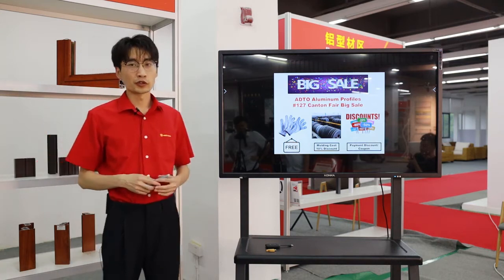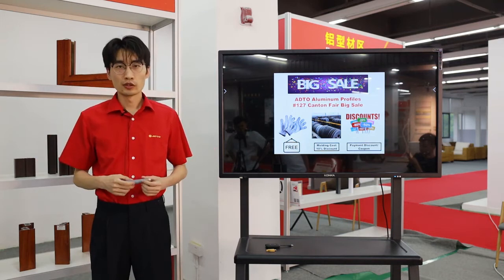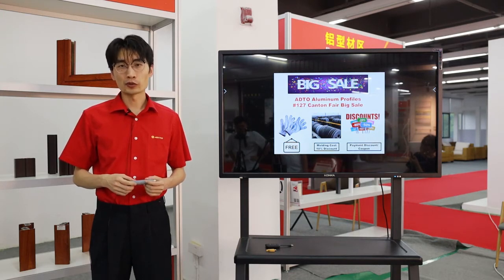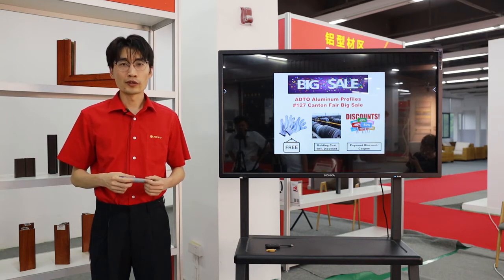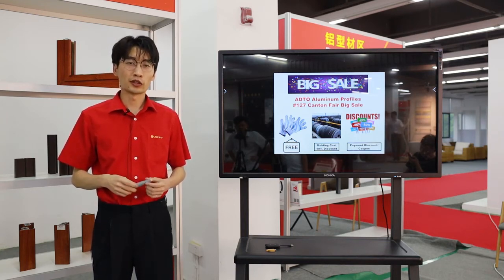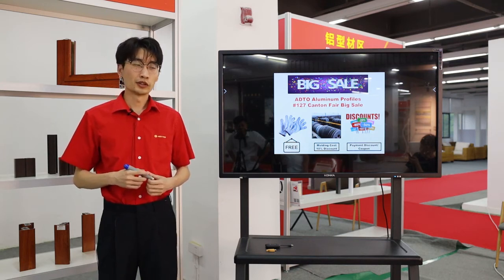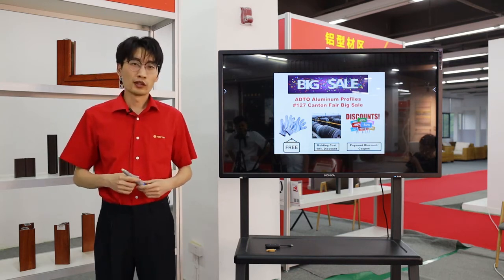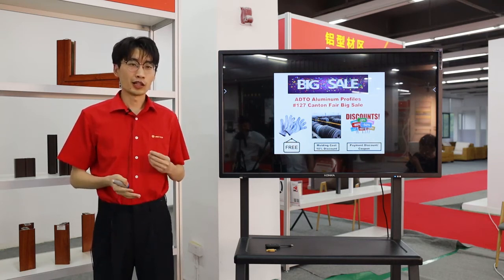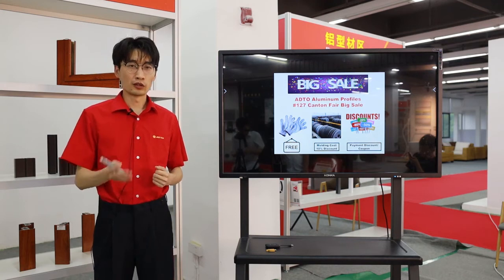For the third promotion, we can give you a payment discount. For example, $200 discount for one 40-foot container, $500 discount for two containers, and $1,500 discount for five containers. This is a very attractive discount, and you can place your order here to receive it.